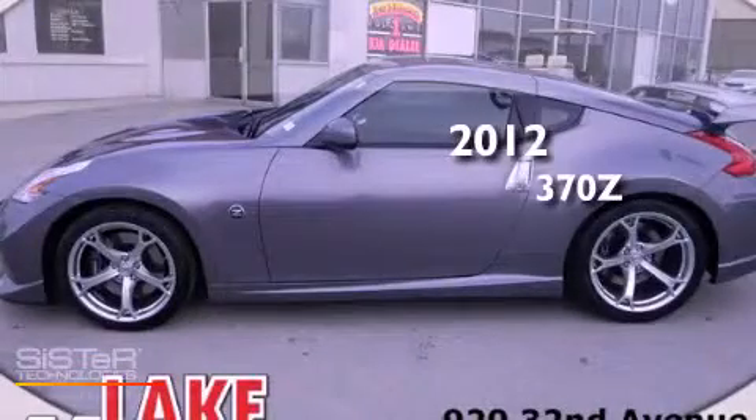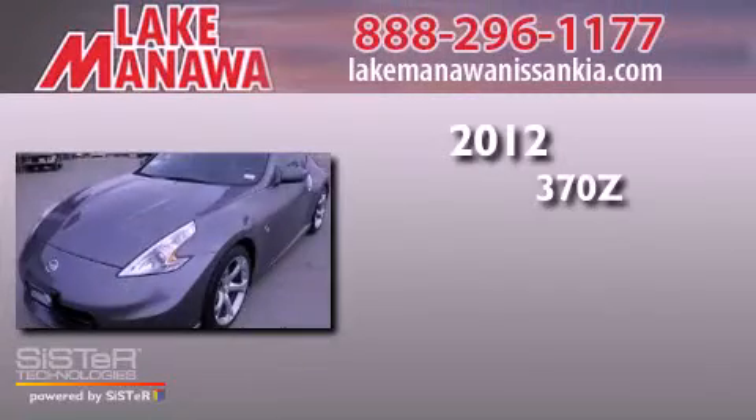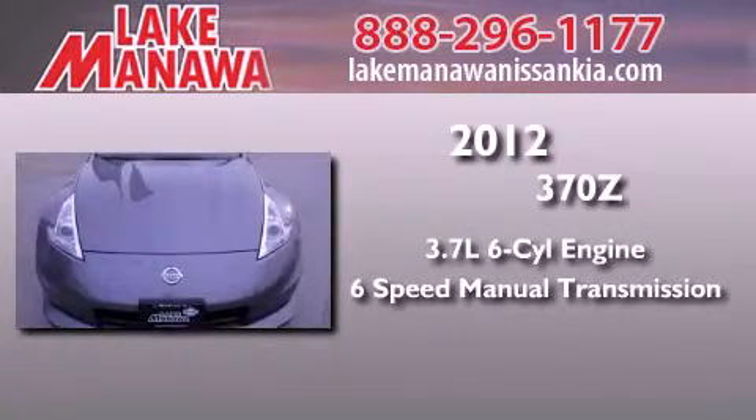This is a brand new 2012 Nissan 370Z. It has a 3.7 liter 6-cylinder engine and a 6-speed manual transmission.